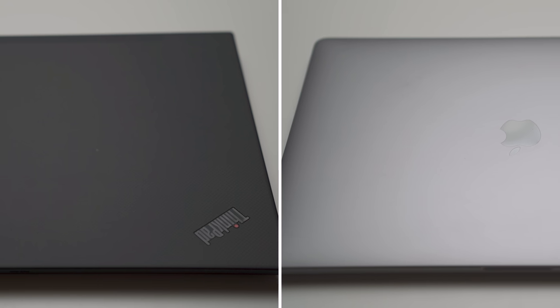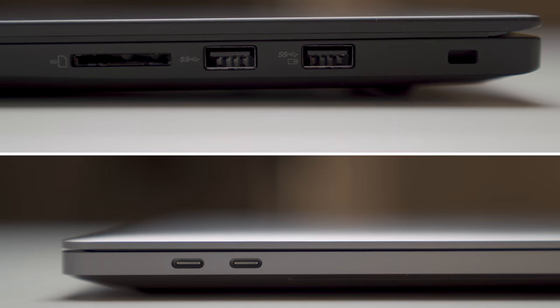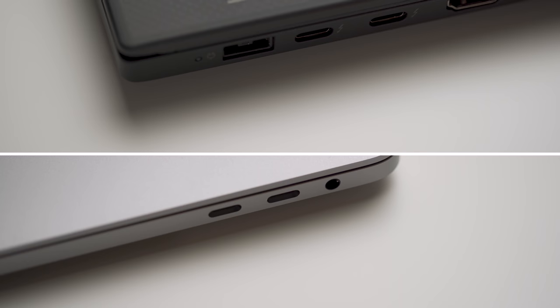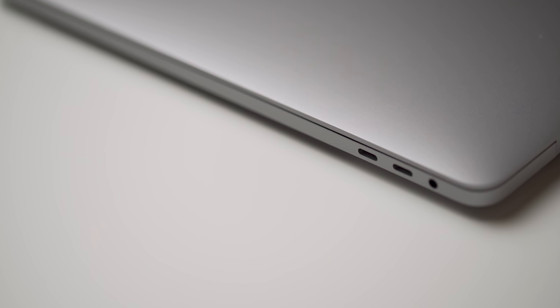If I/O and not having to carry around dongles is really important to you, the X1 Extreme offers a better selection. You're getting two USB-A ports, an SD card slot, and on the other side, two USB Type-C Thunderbolt 3 ports, full-size HDMI, and an audio jack. The MacBook Pro only offers four Thunderbolt 3 ports, which means for a lot of things, you're going to have to carry dongles.